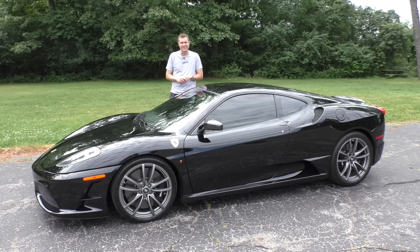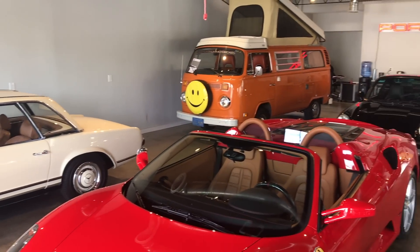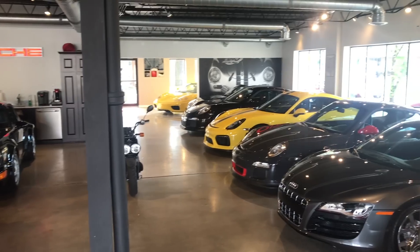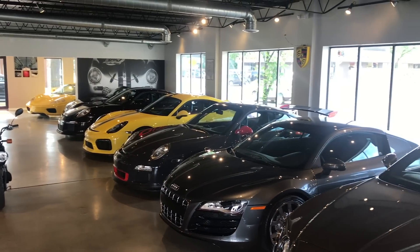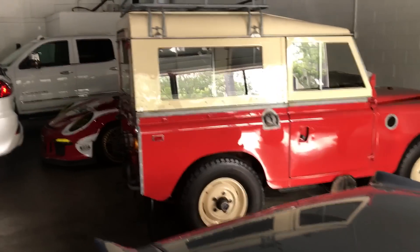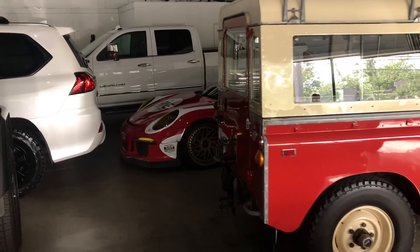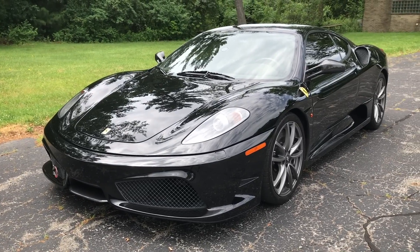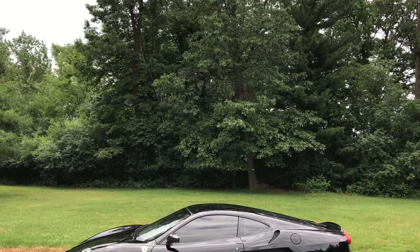Today I'm going to show you why this is. I've borrowed this 430 Scuderia from Platinum Motorcars in suburban Detroit, which has an almost unbelievable and varied inventory of cool stuff, some of which you'll see in more of my videos over the next few weeks. They're offering this 430 Scuderia for just under $240,000, which is a huge premium over a regular F430.